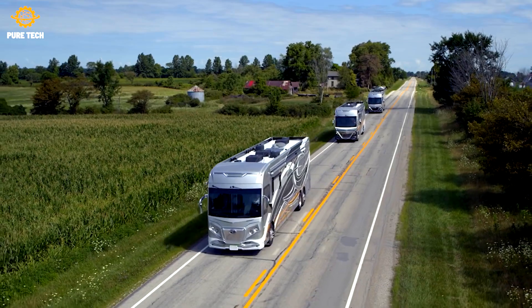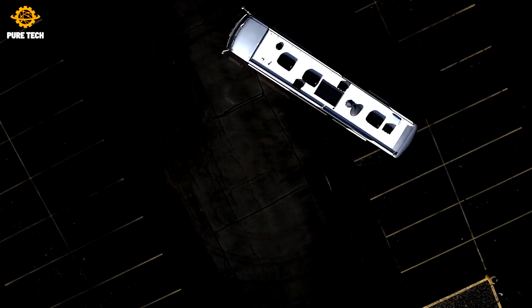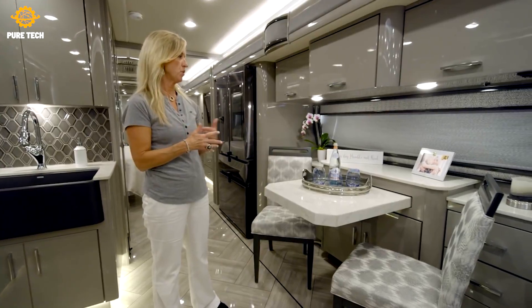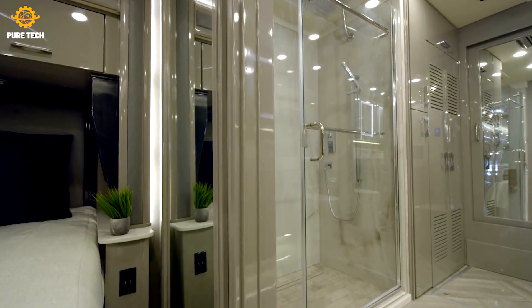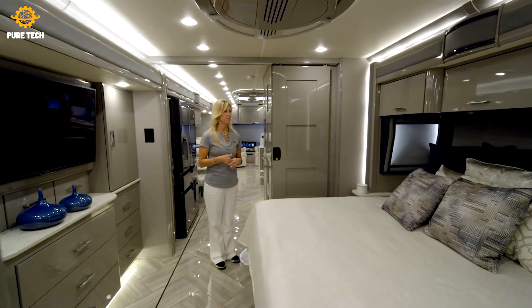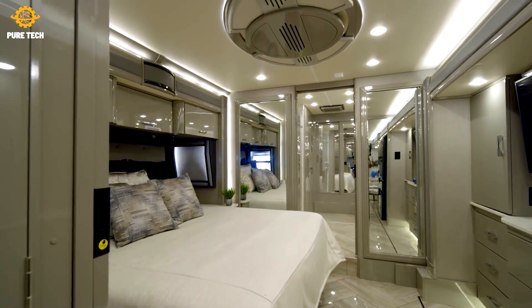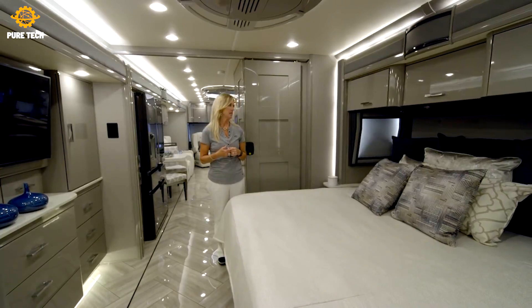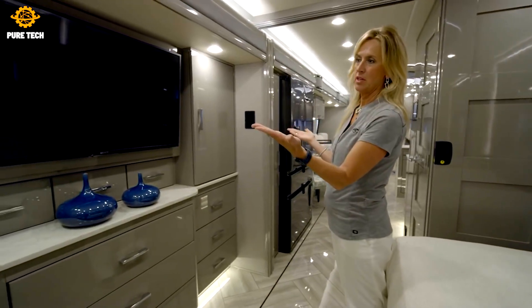Their top model is a classic diesel pusher called the American Eagle, offered in two floor plans in their 2024 lineup: the 45E and 45K. Both models feature spacious living rooms with comfortable seating, large rear bathrooms with dual sinks and washer/dryer areas, plus a half-bath in the center of the coach. Every room offers luxury features including power lounge seating, residential appliances in the kitchen, and a king-sized memory foam bed in the main bedroom. This brand also offers a multiplex electric control system so you can control core motorhome functions from your smartphone.